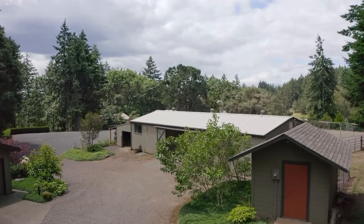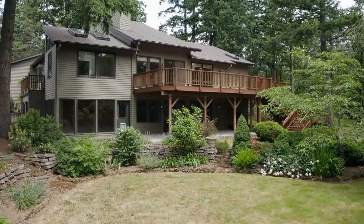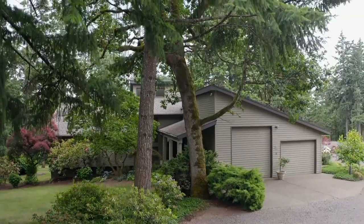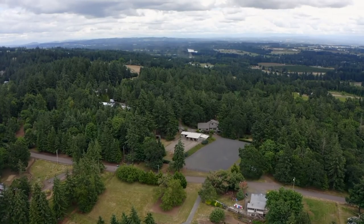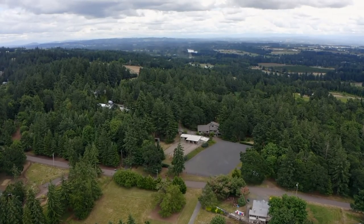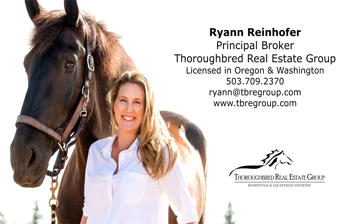An ideal hobby farm with a gorgeous renovated home in an ideal Parrot Mountain location — it's all here, ready for you to call home. To schedule a showing or for more information, please contact Ryan Reinhofer at 503-709-2370.